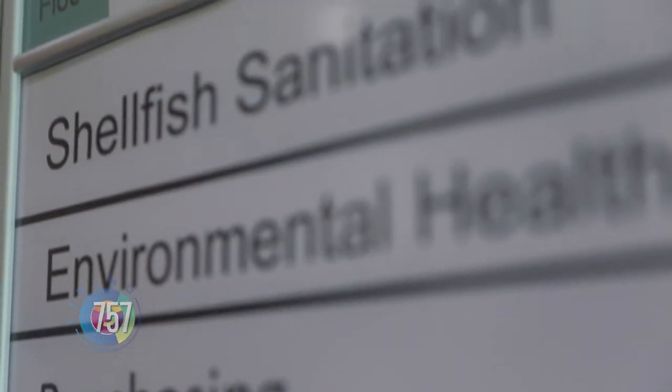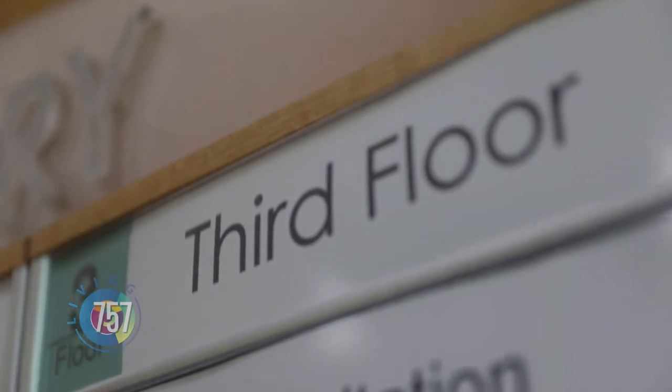The public health workforce is very robust. From a public health agency perspective, many people don't really know what happens in public health.